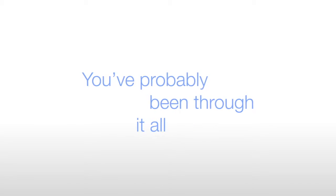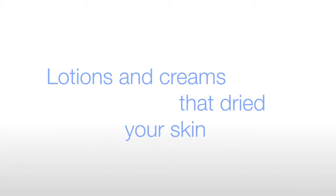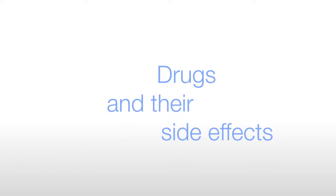If you've suffered from acne, you've probably been through it all — lotions and creams that dried your skin, drugs and their side effects.